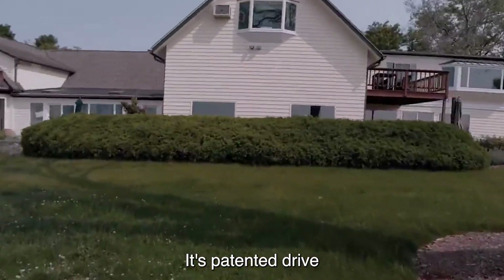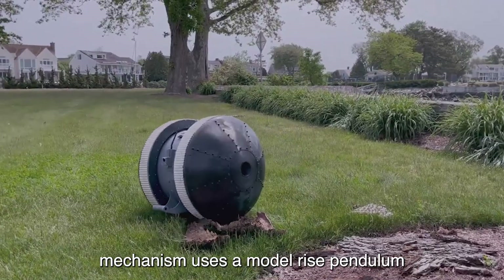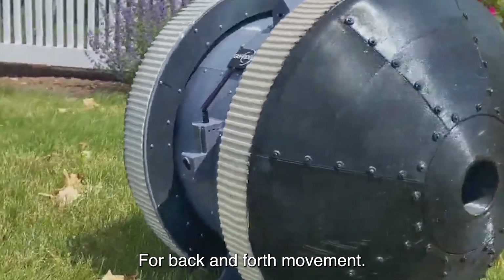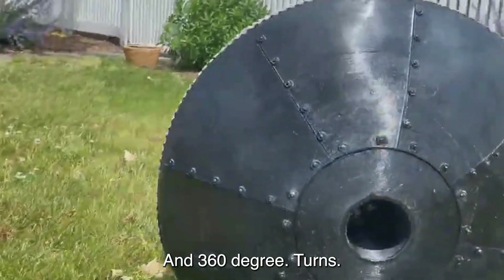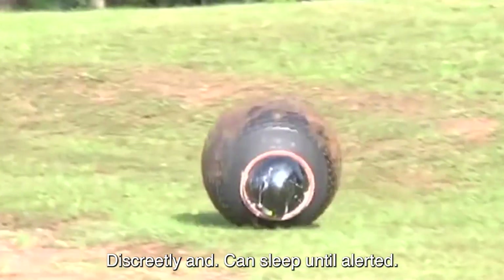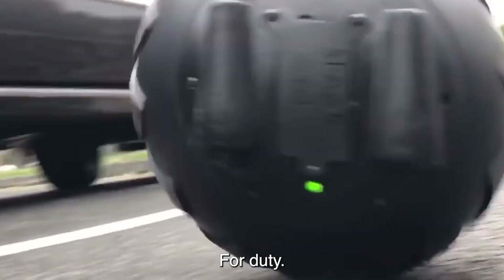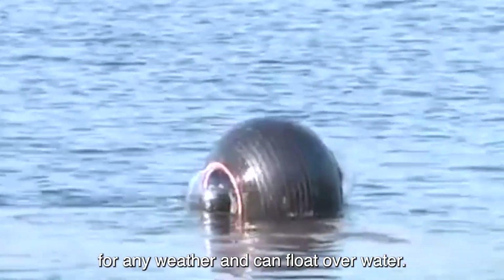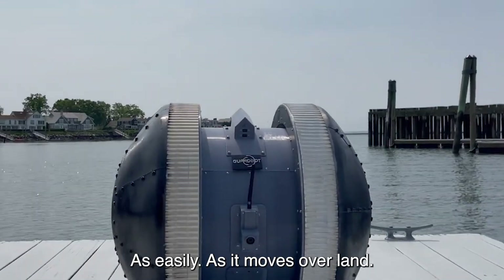Its patented drive mechanism uses a motorized pendulum to propel the unit by changing its center of gravity for back-and-forth movement and 360-degree turns. The GuardBot moves discreetly and can sleep until alerted for duty. It is sealed and waterproof, making it suitable for any weather and can float over water as easily as it moves over land.